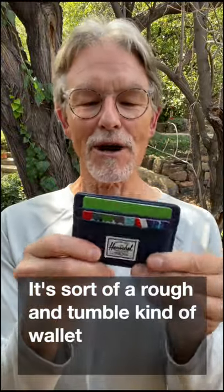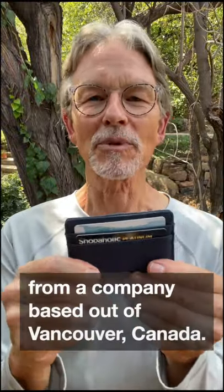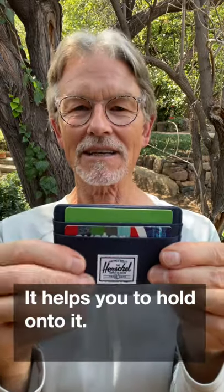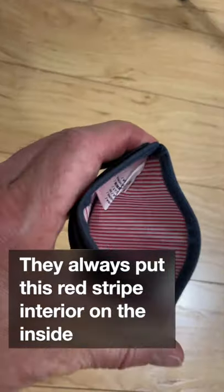This is the Herschel Charlie. It's sort of a rough and tumble kind of wallet from a company based out of Vancouver, Canada. The material that they're known for is this kind of heavy-duty canvas. It has a nice rough texture to it — rough in a good way. It helps you to kind of hold on to it. They always put this red stripe interior on the inside.